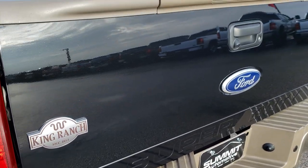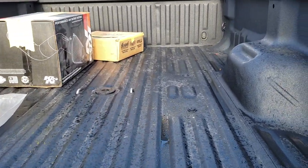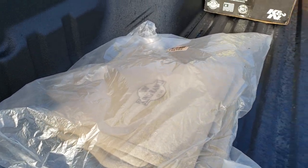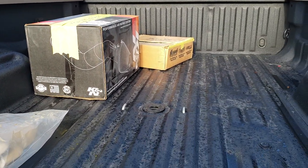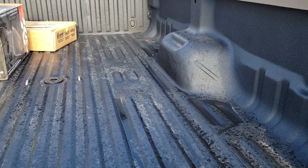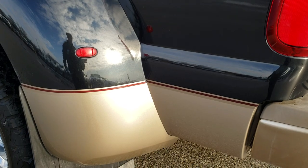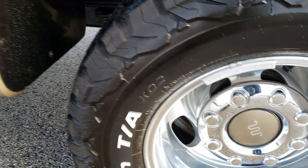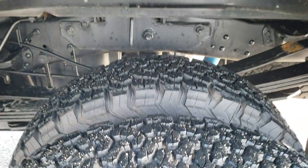Rear bumper is in excellent condition — no dents or dings — and it does have backup sensors. Tailgate is in excellent shape; you can see that metal flake in the tuxedo black. It has the tailgate step assist, backup camera, and a very nice spray-in bed liner. The boxes in the bed go with the truck: a set of factory King Ranch floor mats, the original air intake, and factory mud flaps. It does have a gooseneck hitch. The bed is in excellent condition with no major dents or dings, and the spray-in bed liner is in really nice condition. This box side has no dents or dings, this fender is in nice shape, the back rim is in excellent condition, and those back tires have just as much tread as the rest.